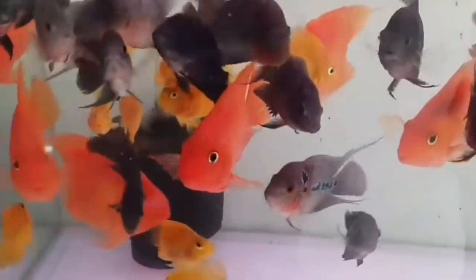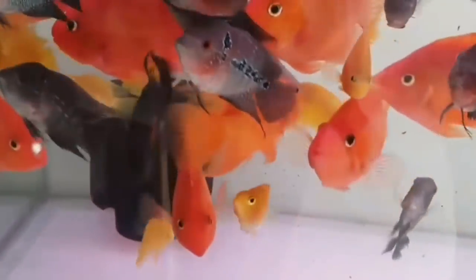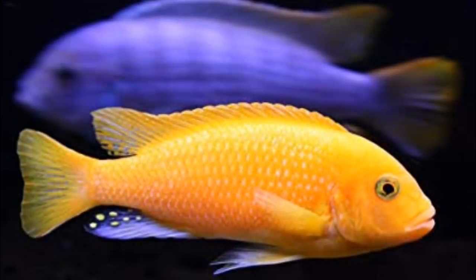If you have aggressive fish, the dominant fish can chase the weak fish. The weak fish can hide in the hiding spot, but the dominant fish will continue to attack — the weak fish won't be safe.